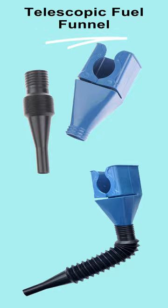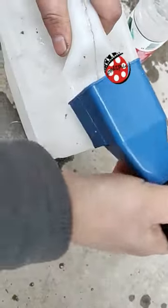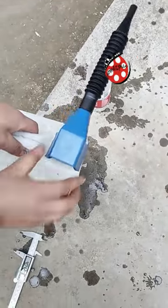Introducing the Telescopic Fuel Funnel, the ultimate solution for easy and mess-free liquid transfers. Crafted from chemical-resistant polyethylene, this durable funnel can handle engine oil, gasoline, kerosene, and various engine fluids with ease.